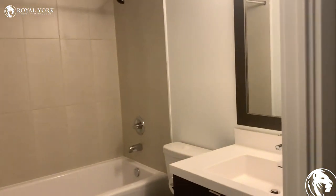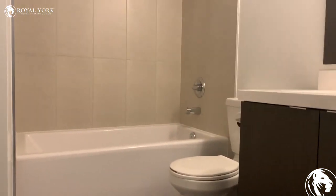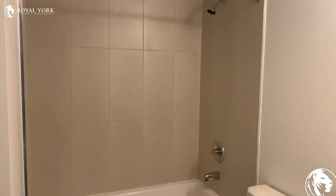And finally, we have the bathroom with the tub. Again, everything is brand new.